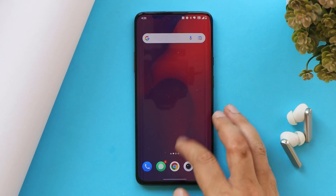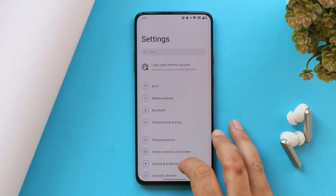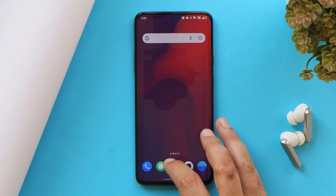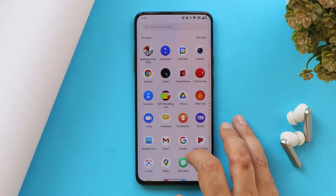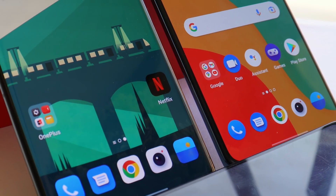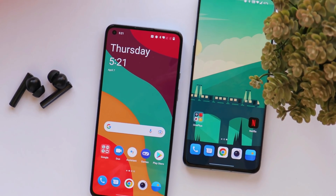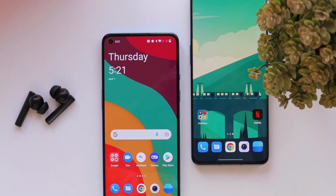That was a quick look at OxygenOS 12.1 for OnePlus 7 Pro, which you may get to see in the coming days. I won't be providing download links for OxygenOS 12.1 as it's not safe. I'll keep you updated whenever a new build is available.